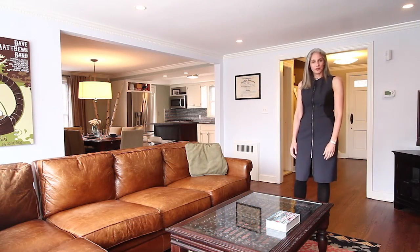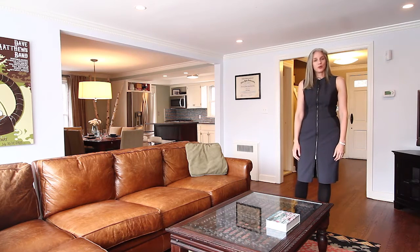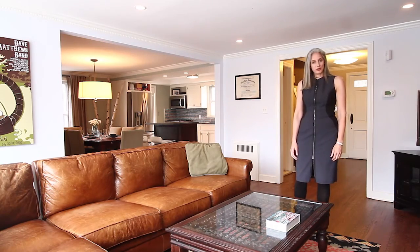Hi, I'm Allison Zefert with Keller Williams Midtown Direct Realty. Welcome to 142 Walker Road in the Upper Gregory section of West Orange. Let me take you on a tour of this beautiful home.